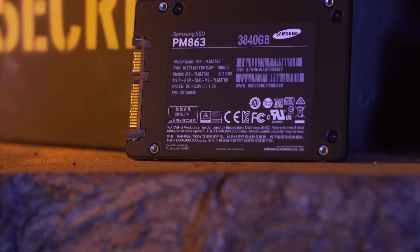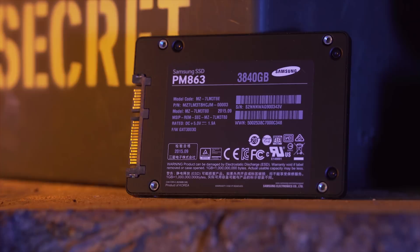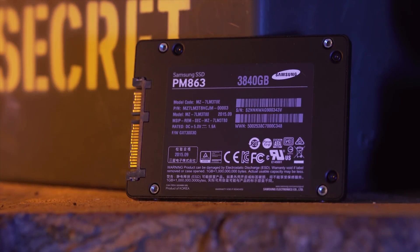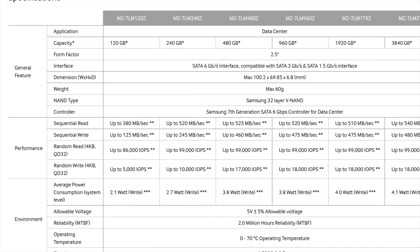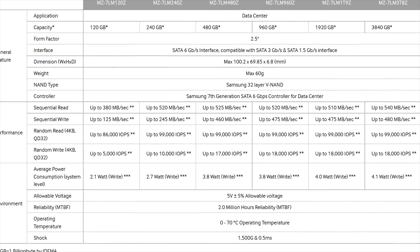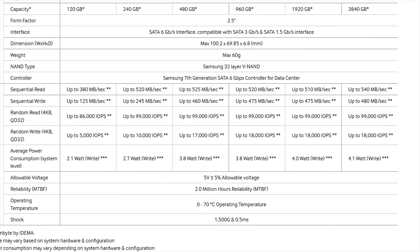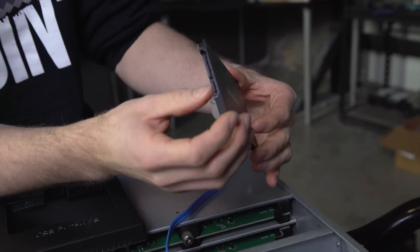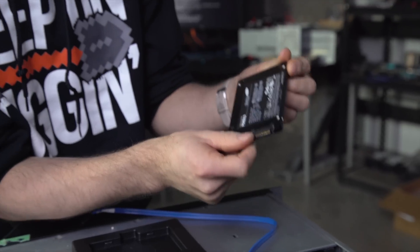You've got the 3.84 terabyte capacity written on there, and there's some other specs. It consumes about 4.1 watts of power when being written to. It's rated at 540 megabytes per second read, 480 megabytes per second write, and can handle 99,000 IOPS at 4K random at a queue depth of 32. That's pretty respectable, but only about 18,000 IOPS for 4K random writes at queue depth 32 — meaning this is definitely a reads-optimized drive. In terms of form factor, it's got a standard SATA power and standard SATA data connector.